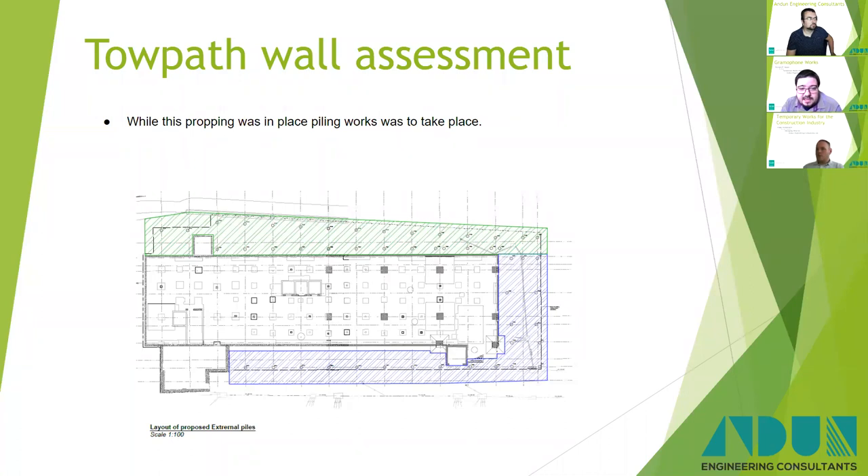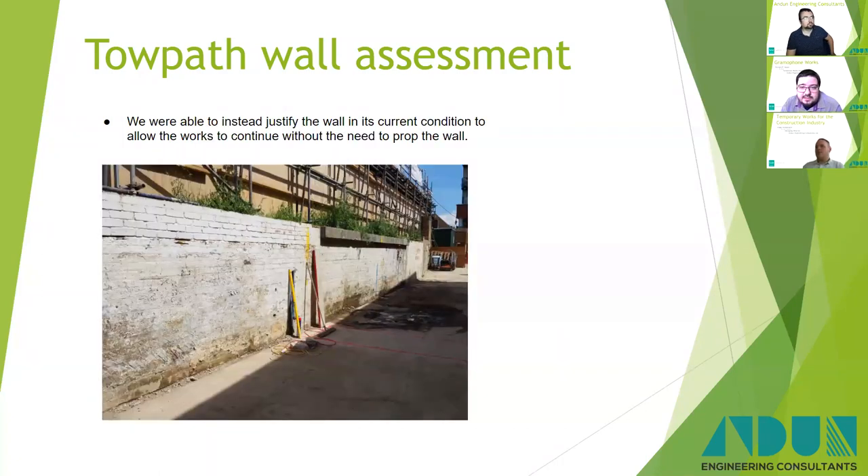In the end, we analysed this wall and were able to justify that in its current condition it could support the loads from the towpath and from the scaffold visible at the top of the picture. Being able to do it without propping made the entire sequence so much easier. We were able to get the piling rig up there, carry out localised breakouts to allow the piles to be installed, and then continue with the work all the way around.